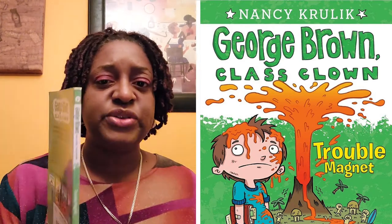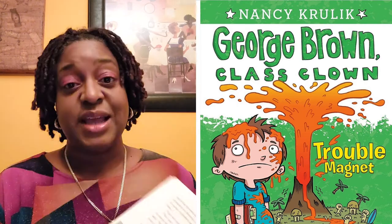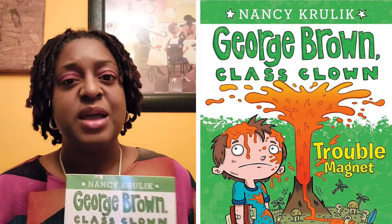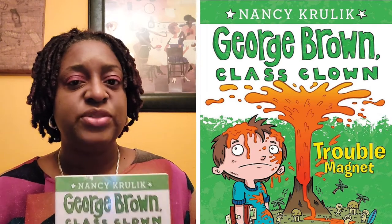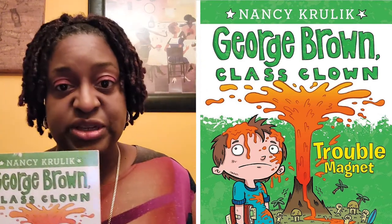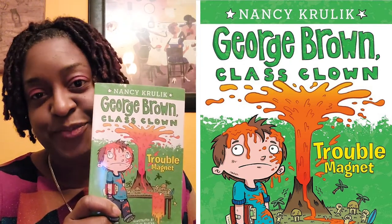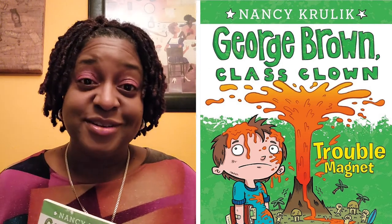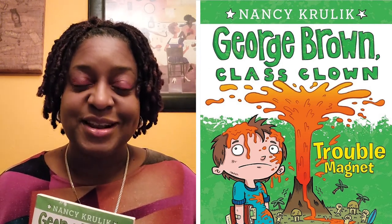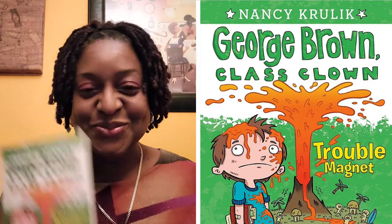I like this because it's a quick easy read. One thing I noticed about it — look at the text size — that's really good for elementary readers and for lower level beginning middle school readers to get through. So today's Grab Bag book is George Brown Class Clown, and I know because I teach middle schoolers. Have a wonderful day, I will see you very soon with yet another book. Bye!